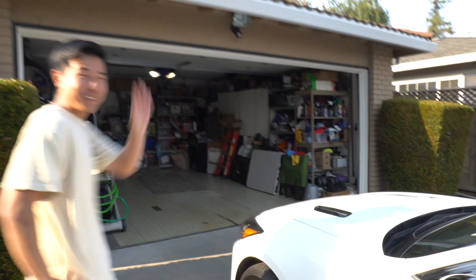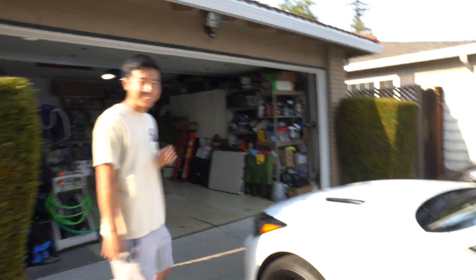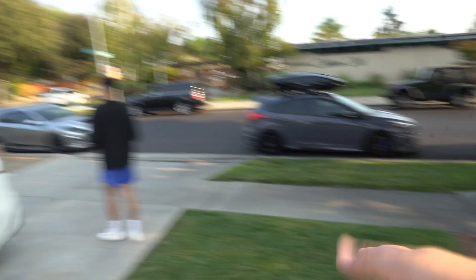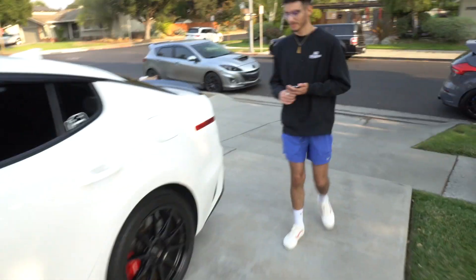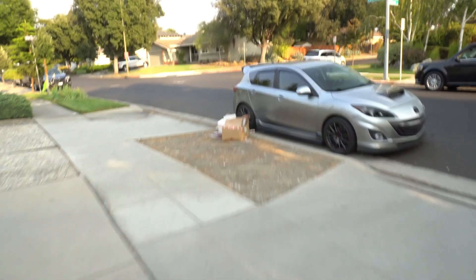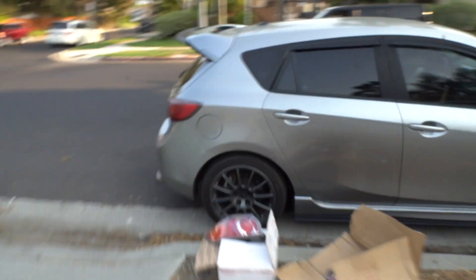We got a Fast and Furious house up here — we got a Kia Stinger, my ST, Daniel's RS, Bradley's Speed 3, Bradley's brother's Speed 3. Today I'm actually gonna be restoring Bradley's exhaust tips because since he bought the car they've been dark.